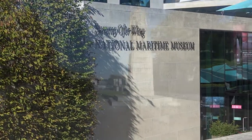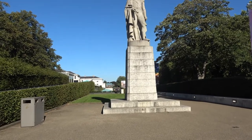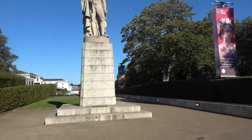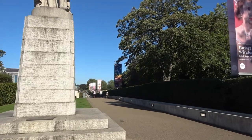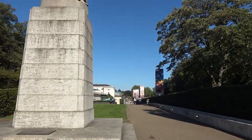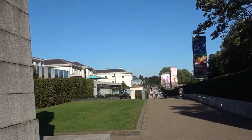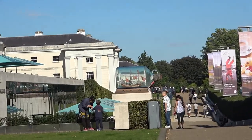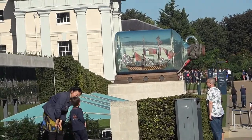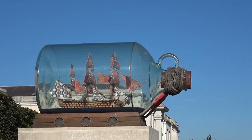Next stop today is the National Maritime Museum. Coming up to a nice little entryway here, and I can see a ship in a bottle in the distance. I can't wait to see that thing up close. There you can see it — zoom in here. And here it is up close: the ship in a bottle.